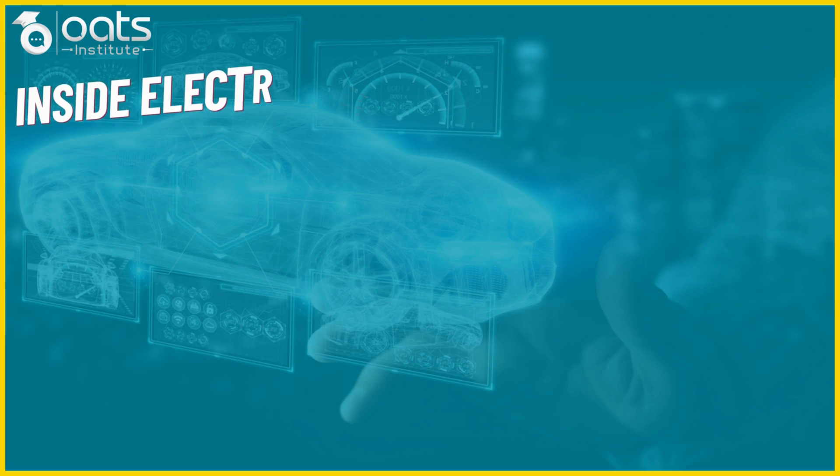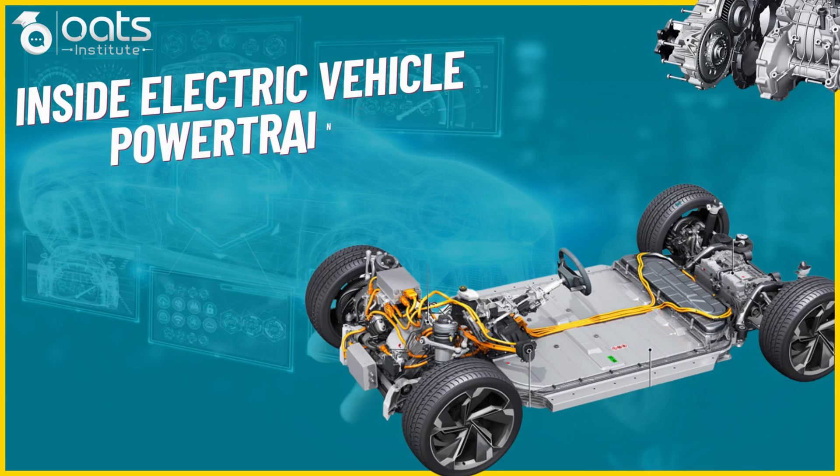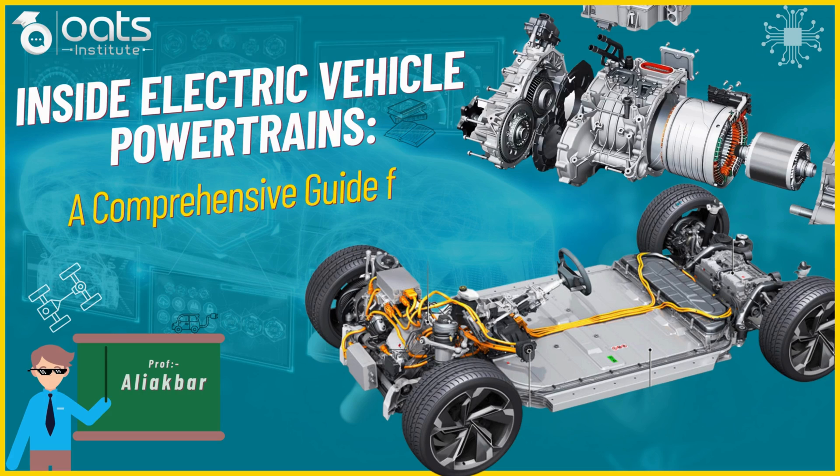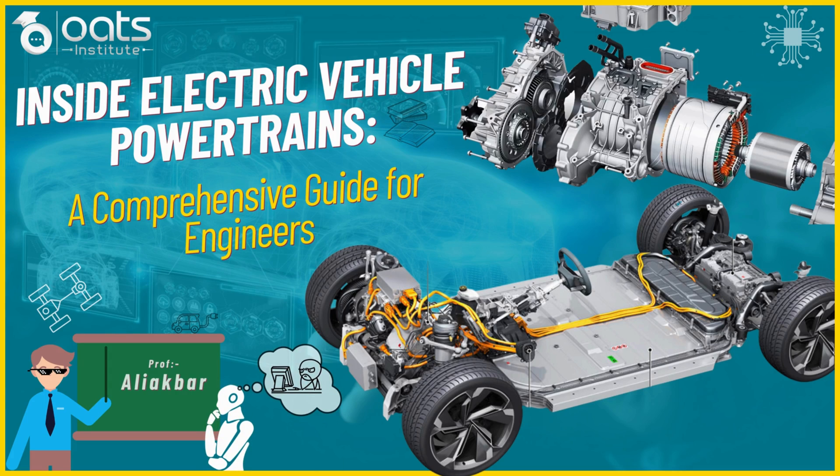Hello everyone. Welcome to a thrilling educational journey into the future of transportation. I am Ali Akbar and I am excited to be your guide as we explore the fascinating world of electric vehicle powertrain systems. Whether you are an engineering enthusiast or a curious mind eager to learn, this lecture is tailor-made to electrify your understanding of electric mobility. So let's power up and dive into the heart of electric vehicle powertrain systems.